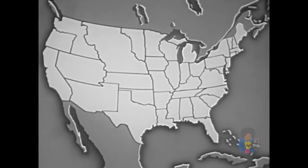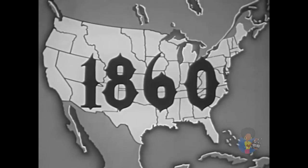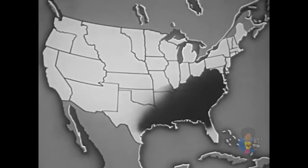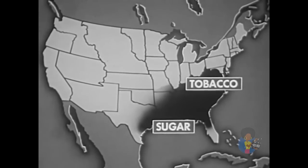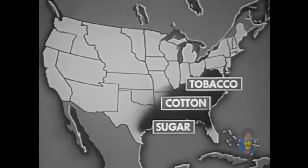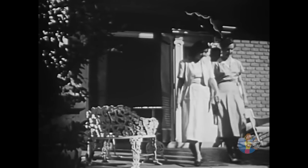The plantation system in the United States reached its greatest development before the Civil War. By 1860, plantations reached from Virginia to Texas. On some, tobacco was produced; on others, sugar was grown; on still others, cotton was the main crop. Whatever the crop, the system of producing was similar: cheap labor, one crop, and vast tracts of land. These are some of the things we can better understand when we visit one of the old plantation homes of the past.